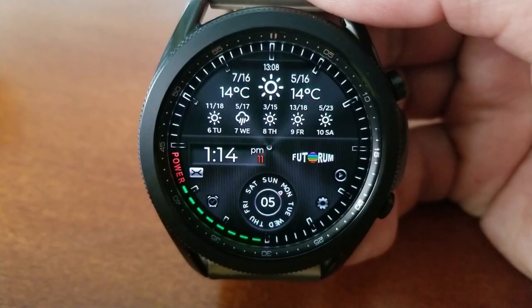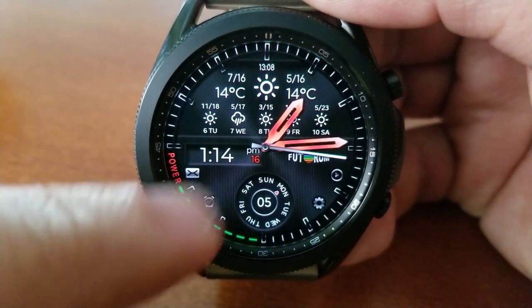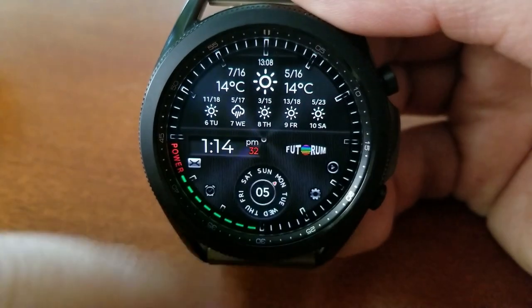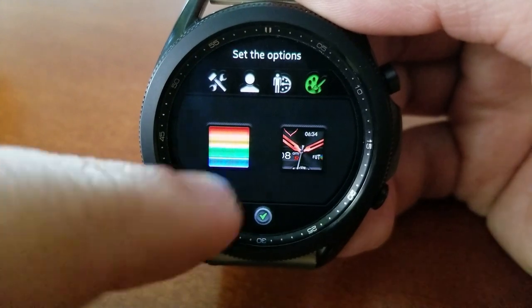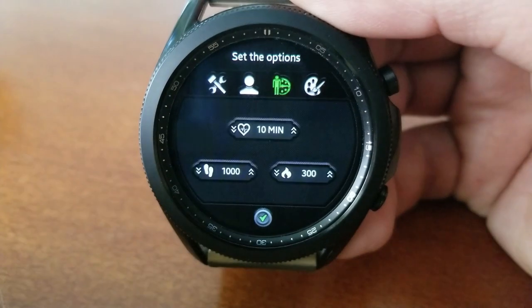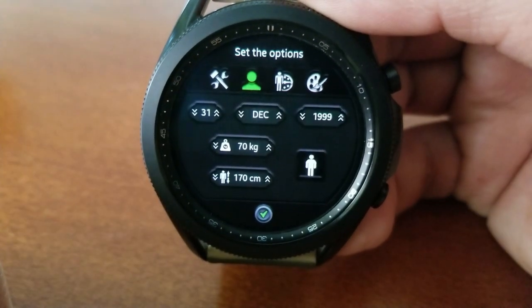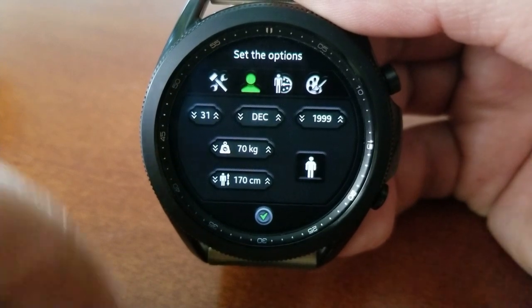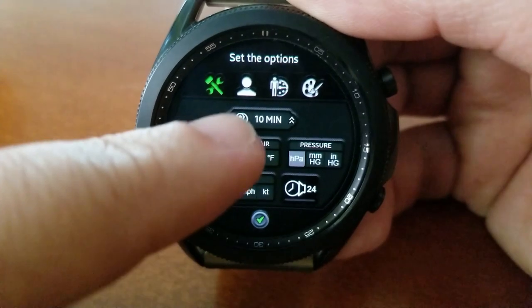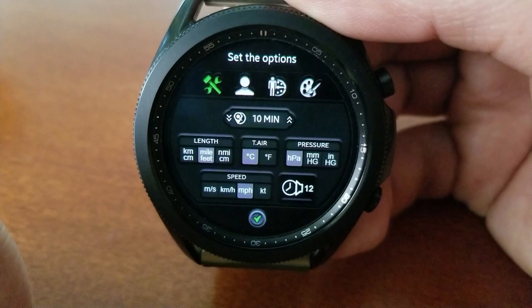In addition to weather data you also have health related screens for your total steps count and distance traveled, your calories burnt, as well as your heart rate. There's even an options menu whereby you can change additional settings for your color and style of analog hands, physical stats about yourself, plus changes for imperial and metric readings — so no matter where you happen to be in the world, you can customize what format you want your measurements to be shown in.